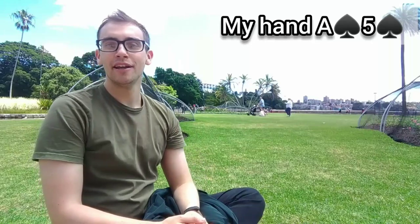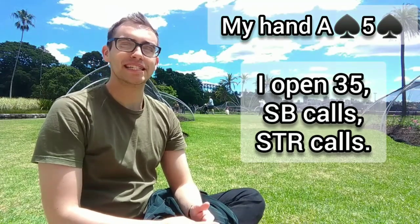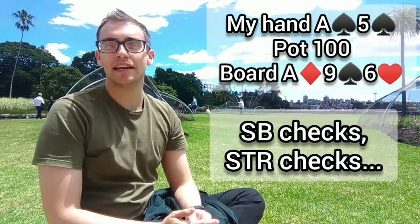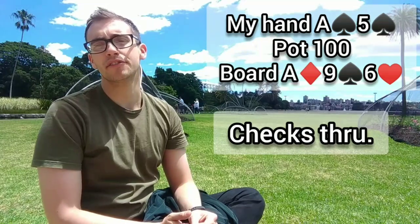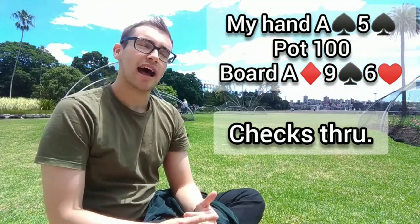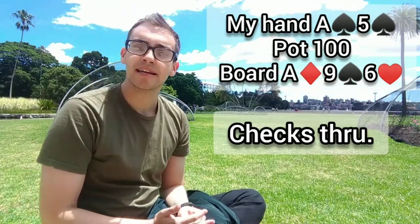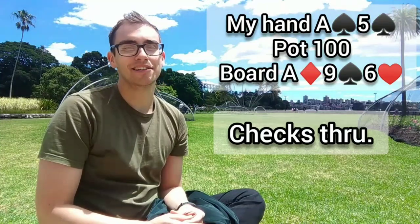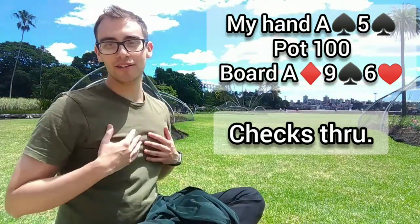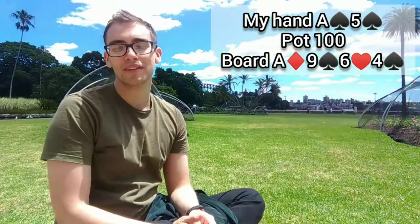I am in the cut-off with Ace-5 of spades. I go ahead and make it 35 and get calls from both the small blind and the straddle, so we are three-ways to a flop of Ace-9-6 rainbow. The action checks to me and I actually decide to check back. I like mixing some top pairs into my check-back range so I have certain slow-play lines on different boards. I do think betting here would also be fine to get value from one-pair hands, but I want to keep my checking range a bit strong. So we are still three-ways to the turn which is the 4 of spades — now we have top pair and the nut flush draw, so a pretty strong spot for us.